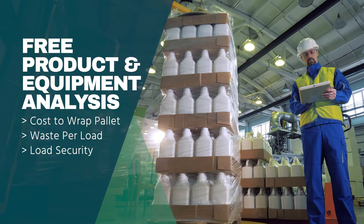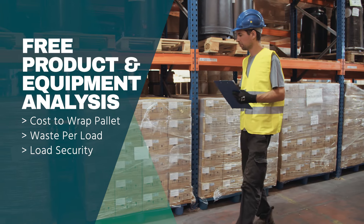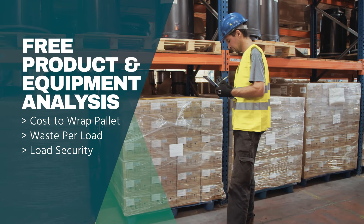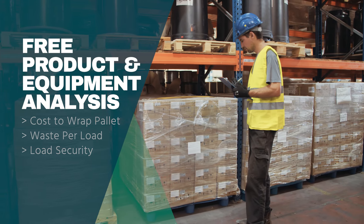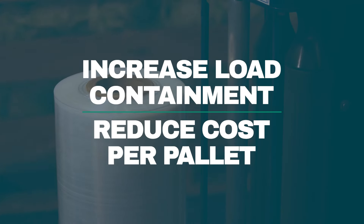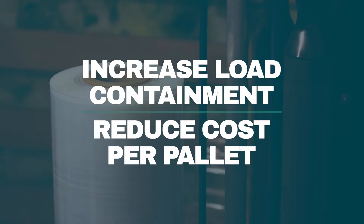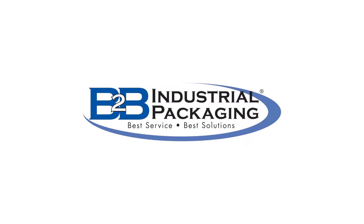We offer free on-site product and equipment audits and optimization to show you what it costs to wrap the pallet, how much waste is produced per load, and how secure the load is with a force containment test. We'll then compare it to the Stratos Stretch Film to show you how to increase load containment while reducing the cost per pallet. Contact us today to get started.